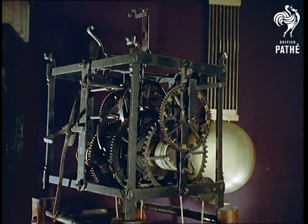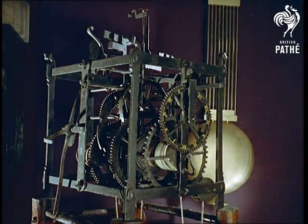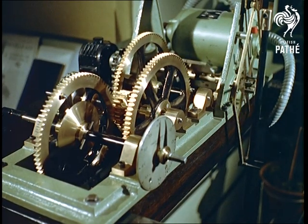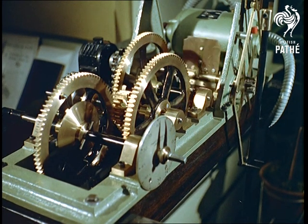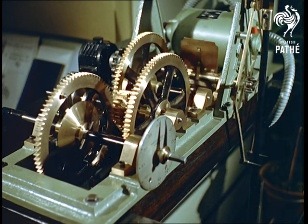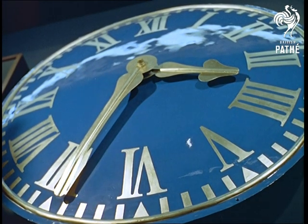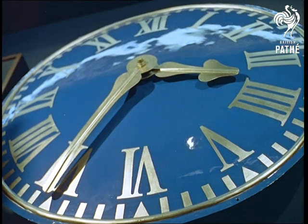Turn back the clock now for a look at a centenary exhibition in London of, yes, clocks. Entitled Pendulum to Atom, there's no better illustration of the remarkable development of high precision timekeeping over the last hundred years. Here one can see anything from a 16th century clock movement to an atomic clock, with plenty of interest between times.